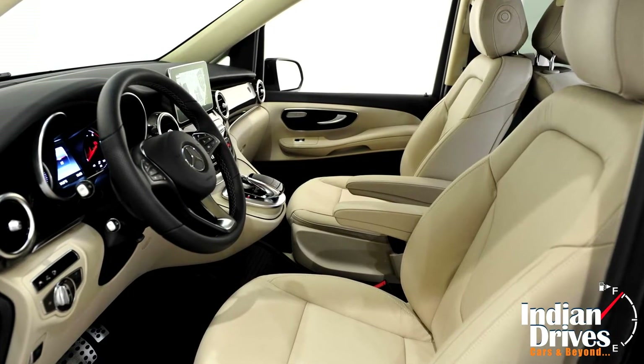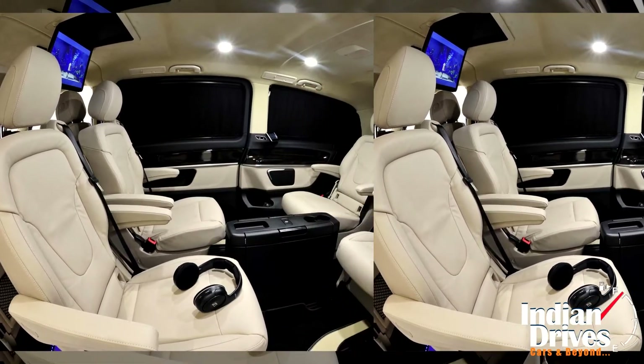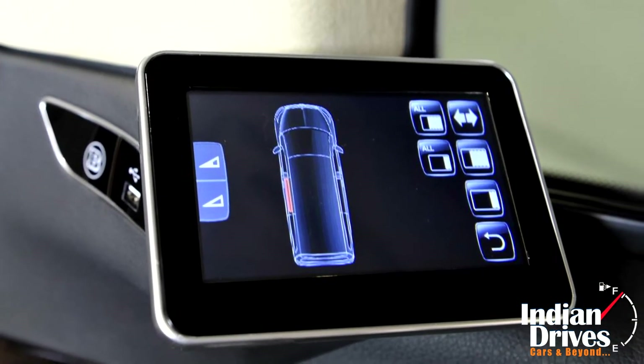Moving inside, the Alcantara leather, wood, and carbon fiber trim sums up the upholstery. Meanwhile, for added entertainment, the tuner has said to provide LCD screens, a Blu-ray player, an Apple TV, and a lot more onboard depending on the customer's demand.